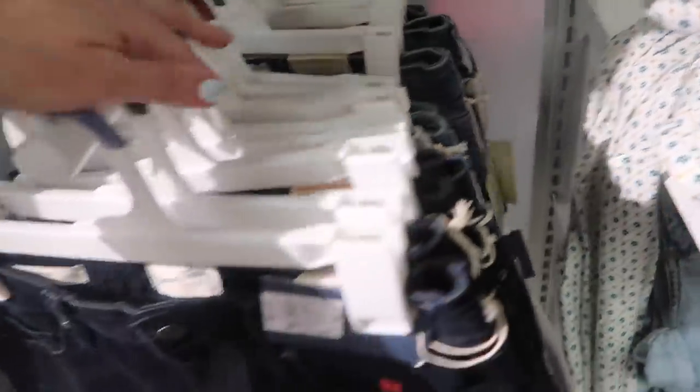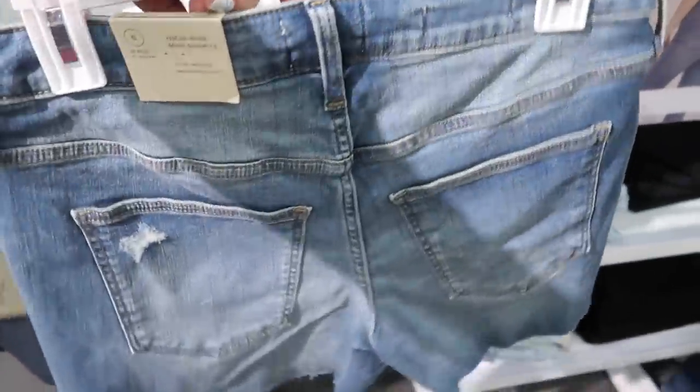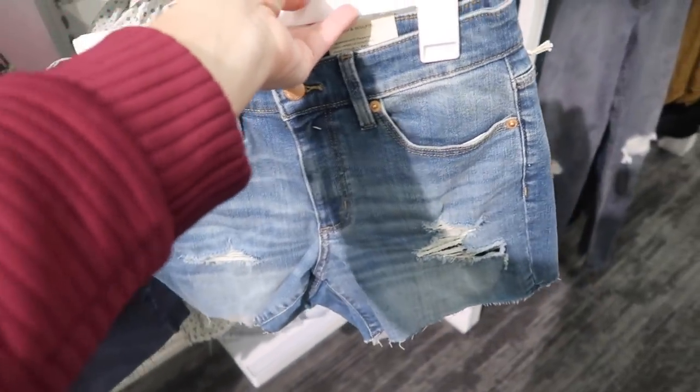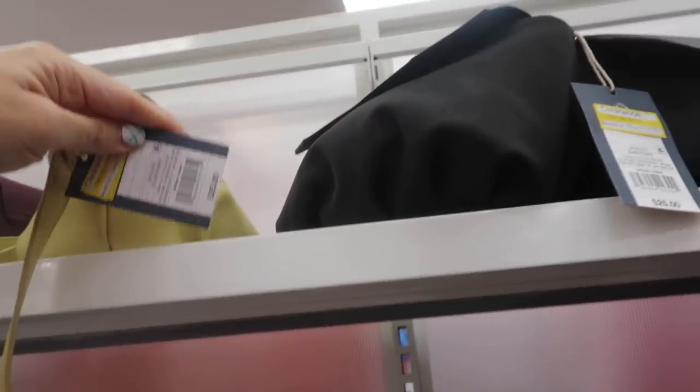The midi shorts come in dark indigo and also a midtone, and these are going to be $17.99. There are also cute little dumpling bags — they do have a strap so you can wear them crossbody. These are on clearance at $12.50, which is 50% off. Not sure if they're that price online.